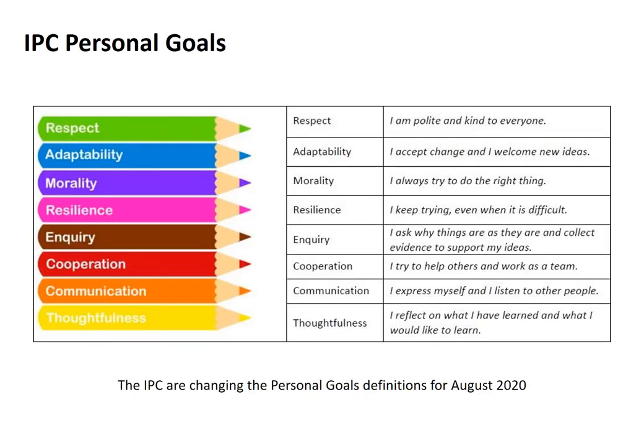Within the IPC there are eight personal goals. These goals are actually going to change in August, but the language you see here is common throughout the whole of primary. It's something we talk about a lot in our assemblies, in our weekly awards called Student of the Week, and throughout every classroom.